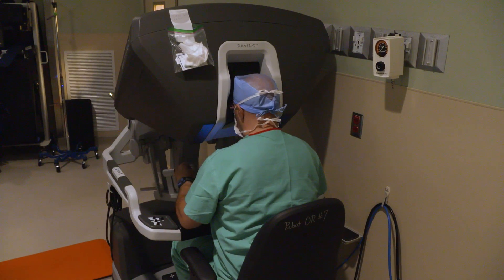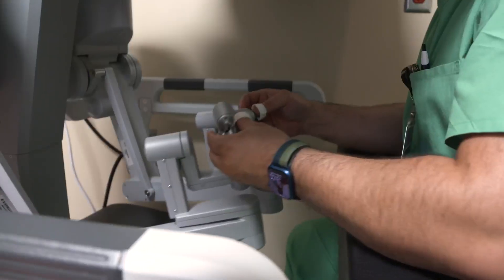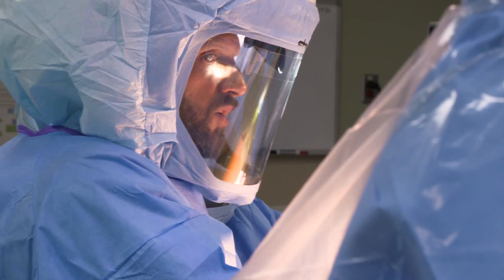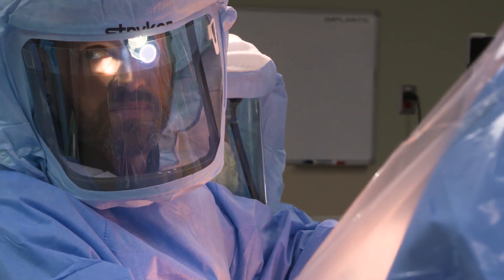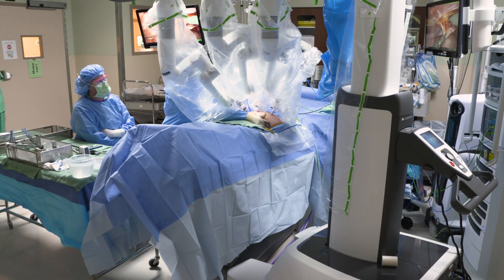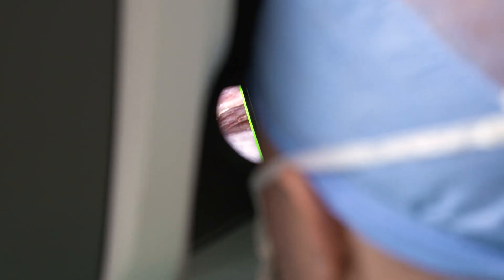We're very proud to say that we are one of the first to provide this technology to our community and our patients. With robotic surgery and navigation systems, we are able to have a more detailed view of the patient's anatomy and provide precise hand movements during the procedure.